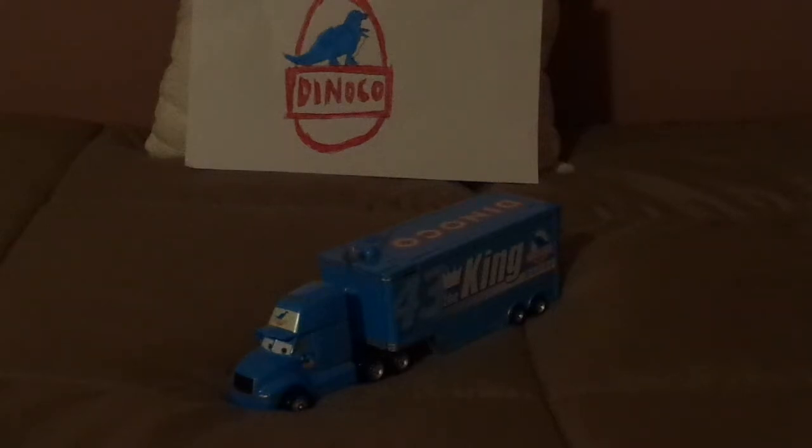Hello, YouTubers, and welcome to another Disney Pixar Cars Diecast review. Today we're going to take a look at Gray Hauler, the Dinoco Hauler for Strip the King Weathers number 43.